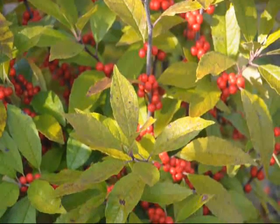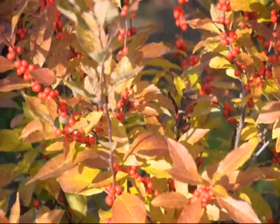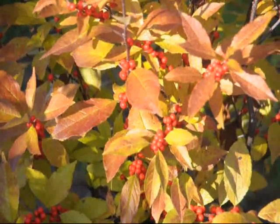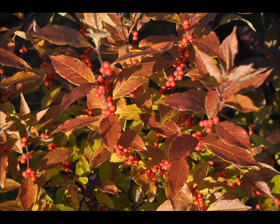The winterberry holly, or Ilex verticillata if you like botanical names, is a very common native shrub. There are several varieties, but some of the more commonly seen winterberry hollies in Northeast landscapes are Winter Red, which is a prolific berry producer that grows six to eight feet tall, and Red Sprite, which is the dwarf variety that stays around two to four feet tall.